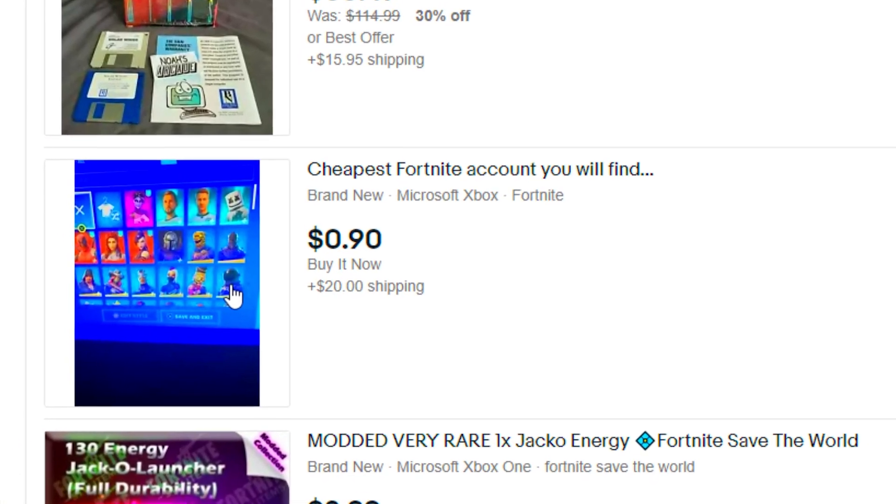Continuing through the skins — the Night Beam, Ocean, Onesie, Overtaker, Peekaboo, Rabbit Raider, Rapscallion, the Rogue Agent which is actually pretty rare, and the Siona. He actually does have the Skull Trooper, and let's see if he has the OG variant. Wait — there's no way he actually has the OG variant to Skull Trooper. Are you kidding me? We got this account for 90 cents and we have the Skull Trooper. He also has the Sparkle Specialist. That is just nuts.